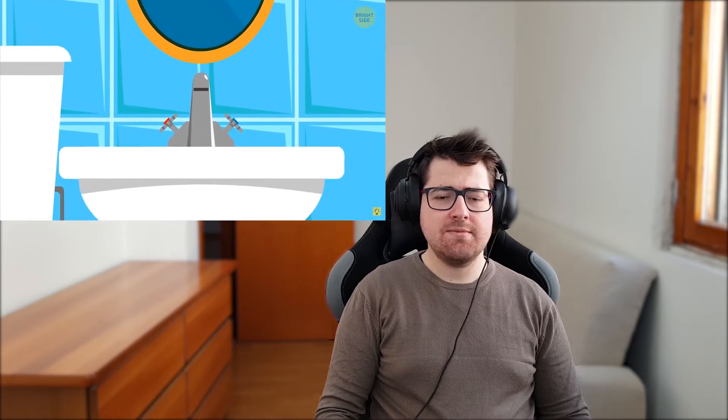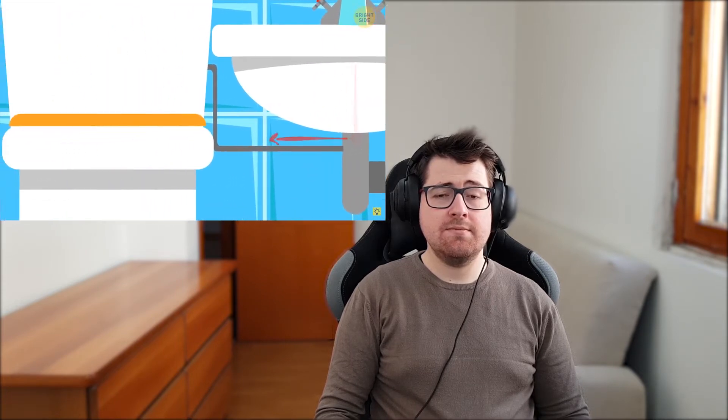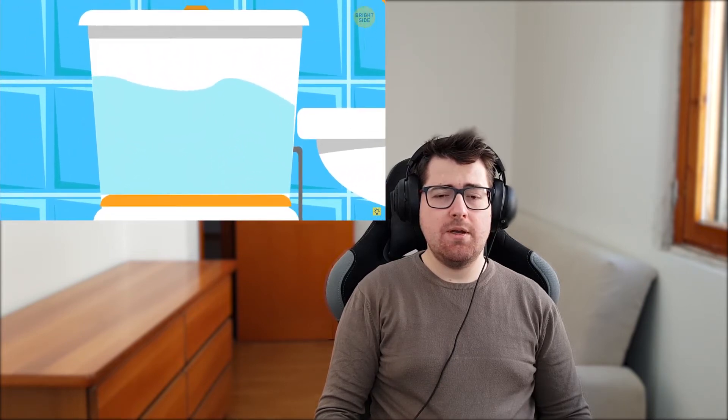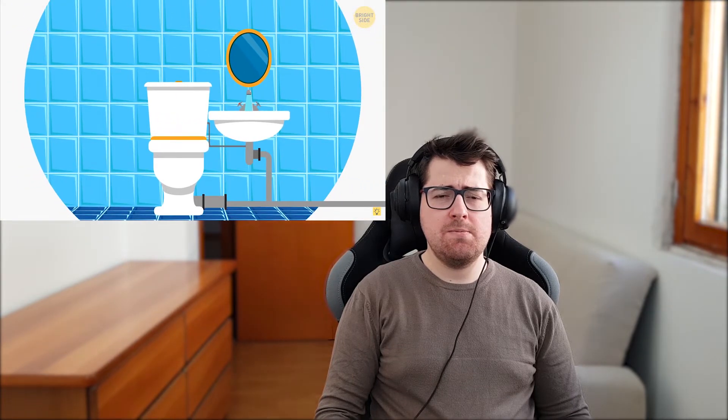Number fifteen: water-saving sinks. They're located right over the toilet tanks. The idea is simple — first you wash your hands over the sink, then the sink water goes straight into the toilet tank, and finally you flush the toilet when you've done your business. So you save water by using it twice. Aren't you glad they don't do it the other way?